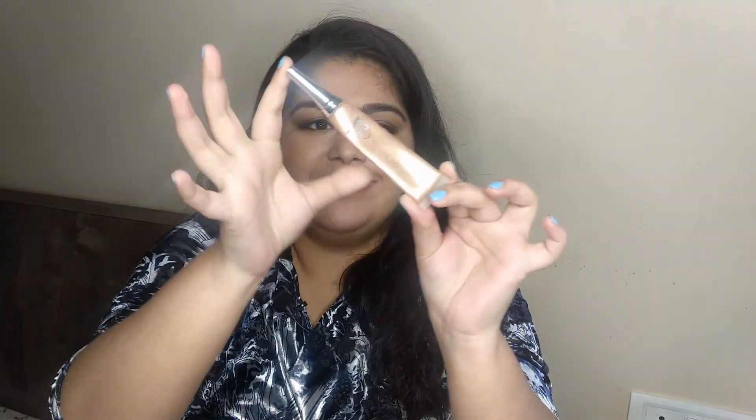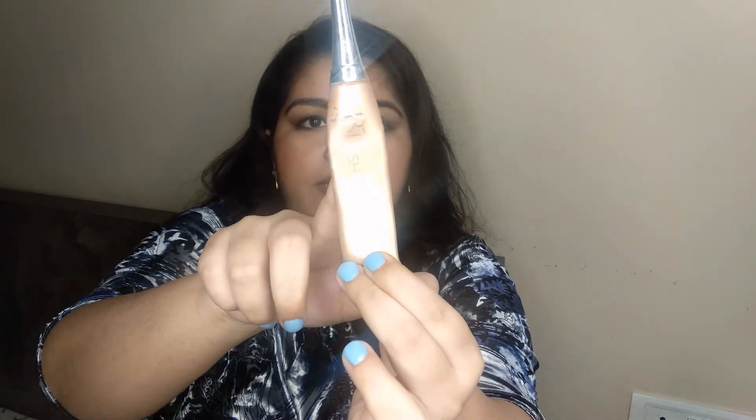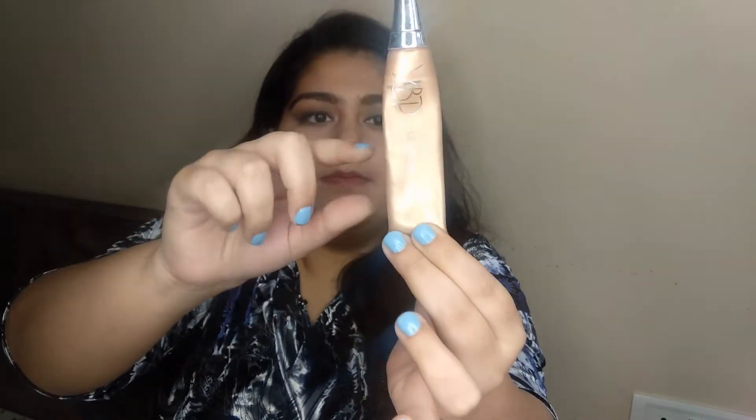Next up is this highlighter by YBP — the Shreya Jane one. As you can see it's already been used up quite a bit, but there's still a lot of product remaining. I want to use this up fully because it will expire this year and it's one of my favorite highlighters, so I don't want to throw it away without getting full use out of it.